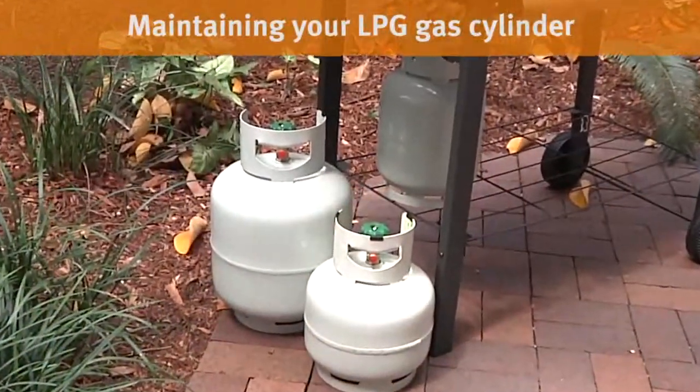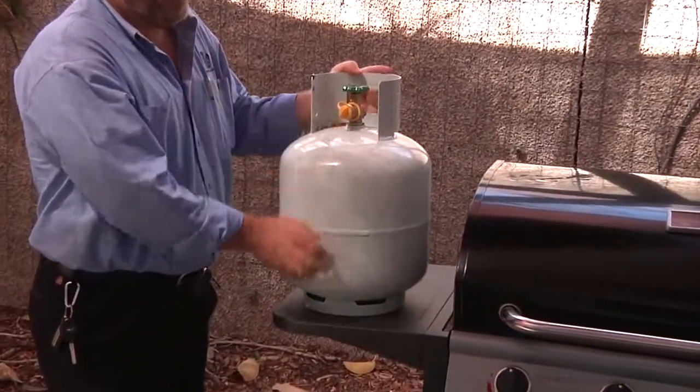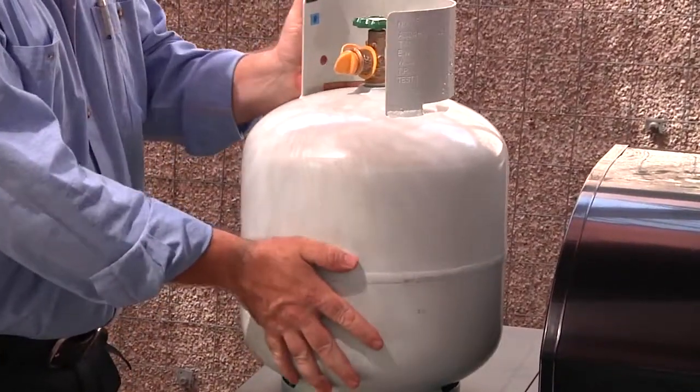Make sure you periodically check the general condition of your gas cylinder. You should check for any visible signs of corrosion. Check the valve to ensure it is not damaged and make sure the thread is OK. The valve should always be sealed with a plastic plug when the cylinder is not being used.